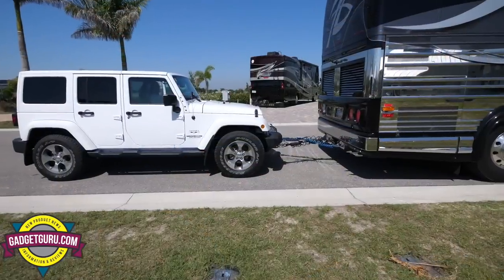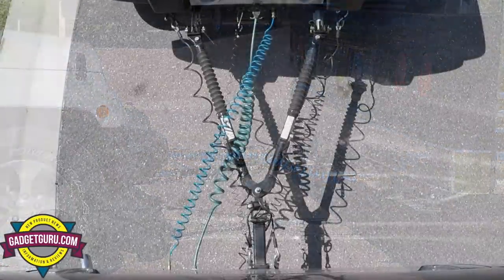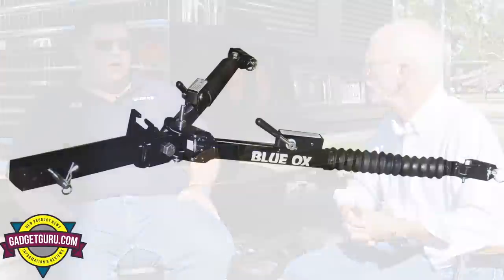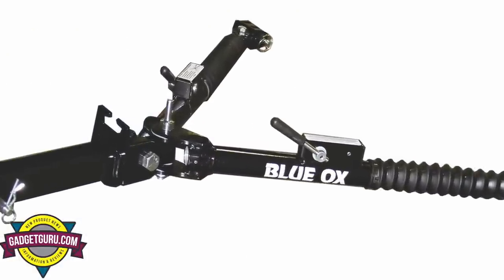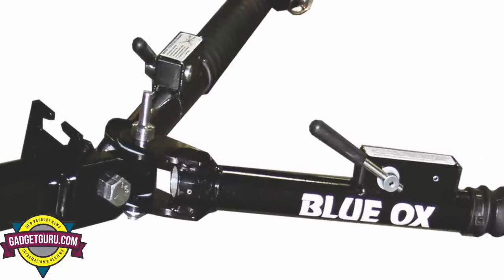The tow bar currently on Andy's vehicle is the Alpha. It was one of Blue Ox's most popular tow bars at one time, but it still has the old-style latches or locks that can eventually bind if you put a lot of pressure on them.